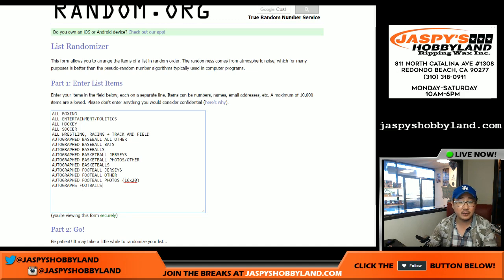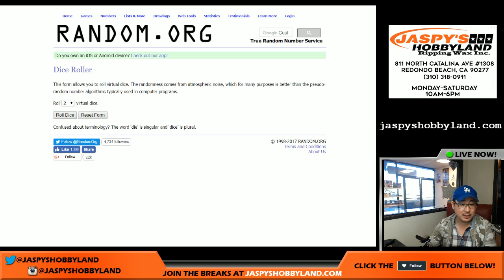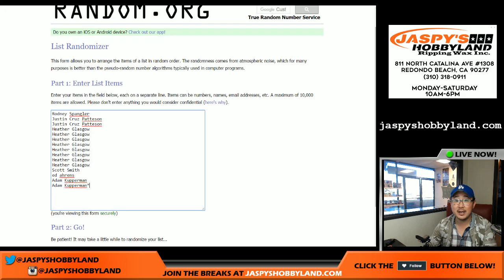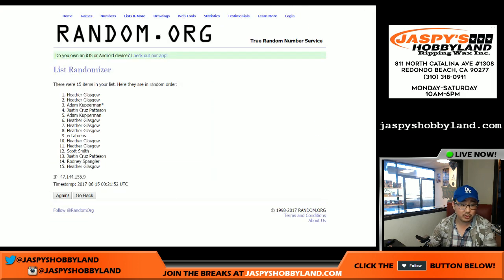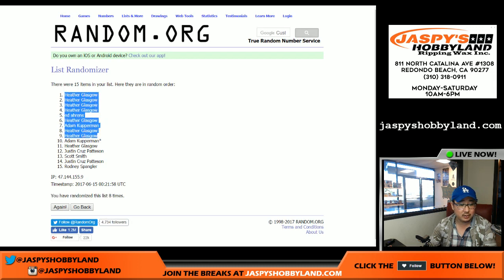And there are the categories right here. Remember, this is for random category break number six. We're going to randomize each list eight times — three and a five. Names first, one through eight. We've got Heather with a bunch of spots, top four spots, and Rodney with the number 15 spot.